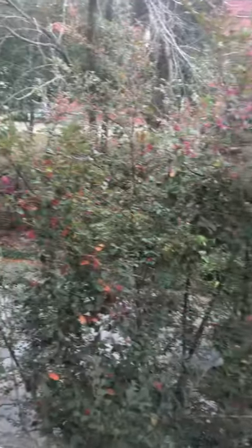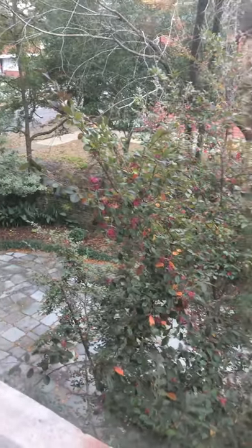And again, we have the garden downstairs. Sorry, it's kind of drismally outside today.